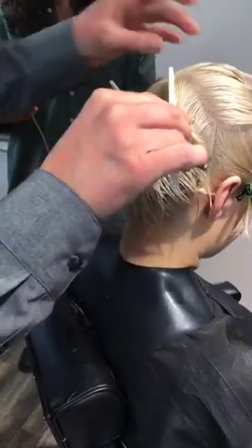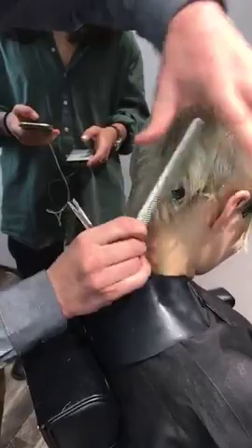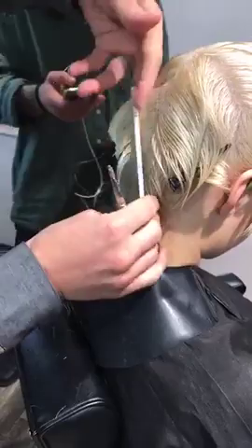Just like when you do a colour, the end result will always be affected by what you had before. We always look at the bone structure, the density of the hair, and the previous haircut to understand what we can create — because at the end of the day, we work with the limitations of physics. We always have to check what those limitations are before we start.